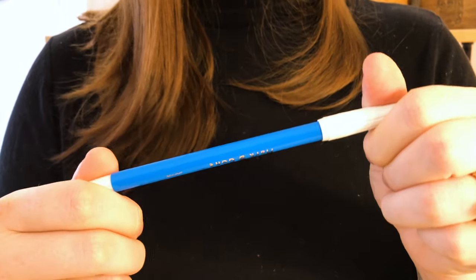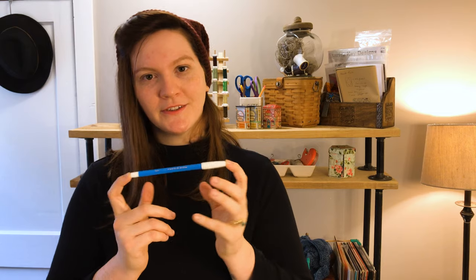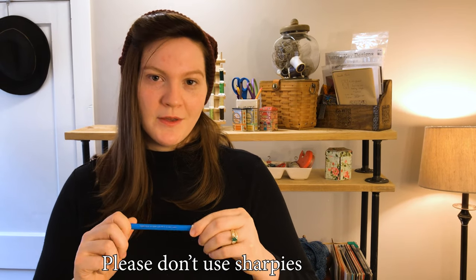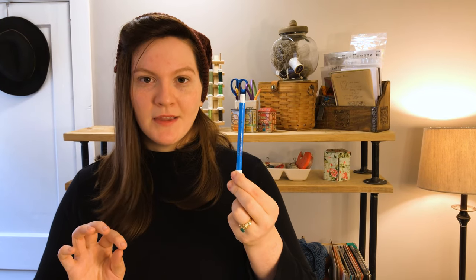A marking utensil — or a bunch of them — is another essential. My go-to for everyday stuff is a water-erase marker. We're going to do a video in the future all about marking utensils because there are so many different ones out there. You want something to mark with, whether it's an actual pencil, a chalk pencil, or a marker that's air-erase, water-erase, or heat-erase — something that puts a visible line on your material that will come out later. Sometimes that means having more than one for dark versus light fabric.